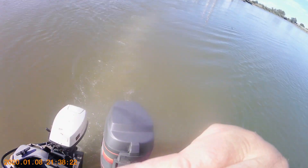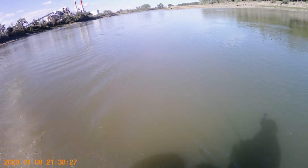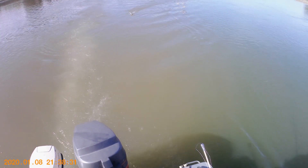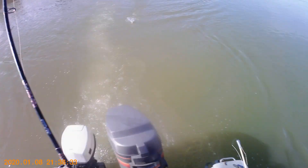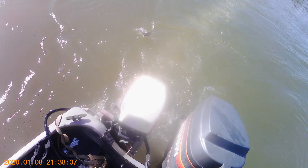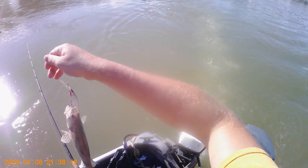We just changed up to the flicker minnow — we're wanting something to go a little deeper. And we got one. It's not a giant, but it's another fish: another sauger, on the flicker minnow.